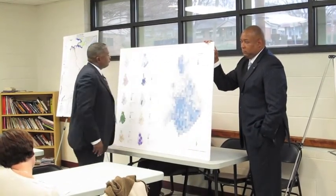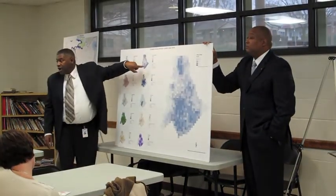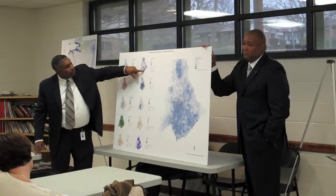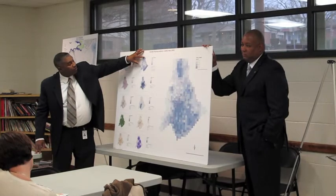Now why are these areas dark blue? If you look up here — where are the better schools? Where are the higher-performing schools? There are a lot of opportunities along the southeast ridge of the county and the extreme northwest, around the lake.